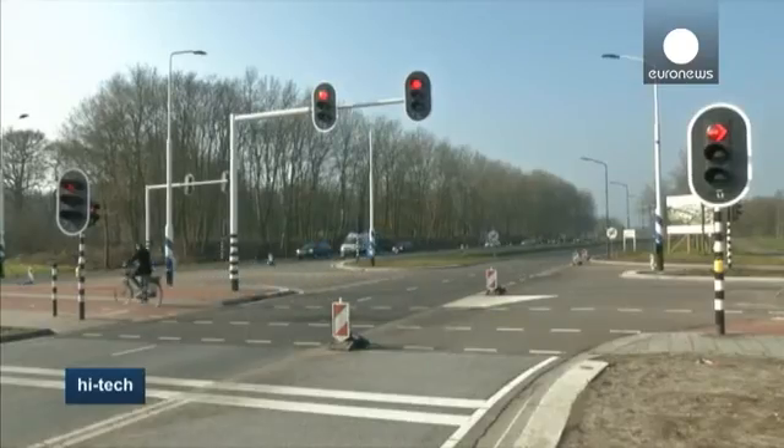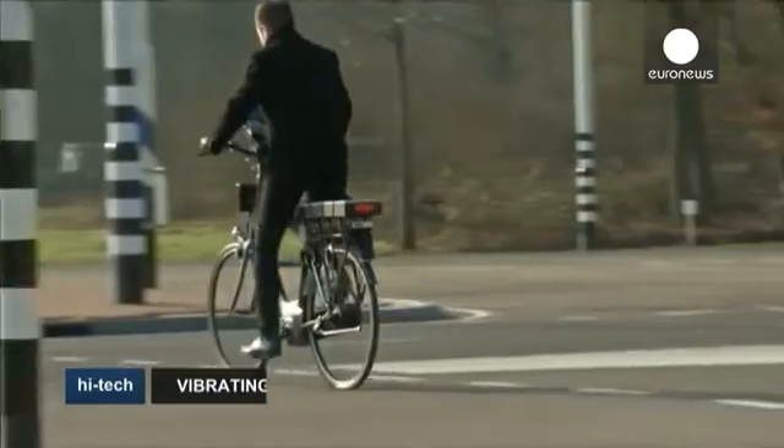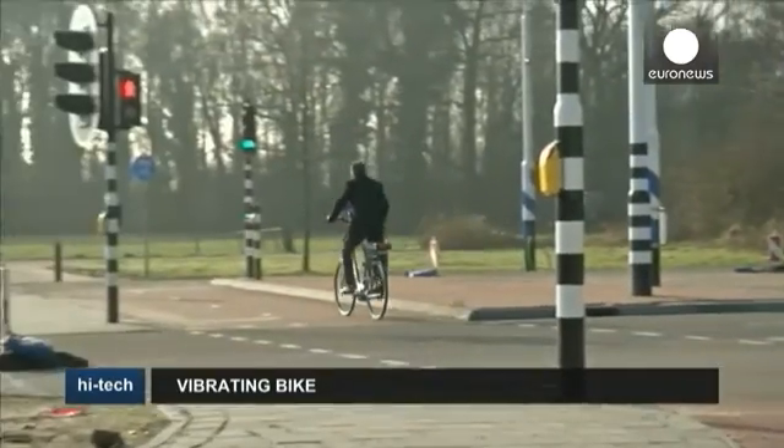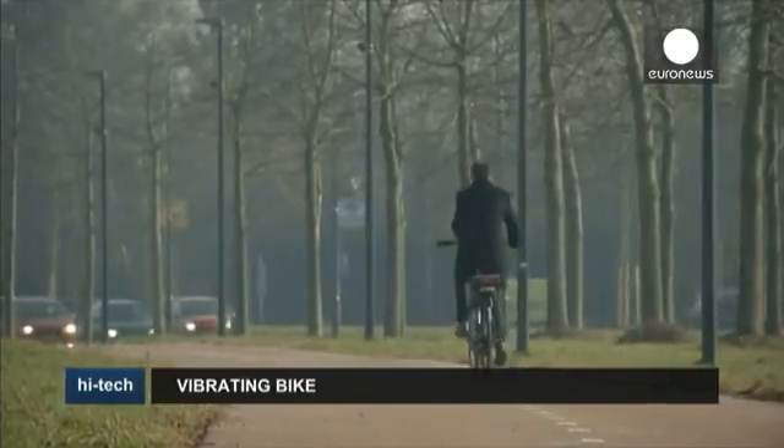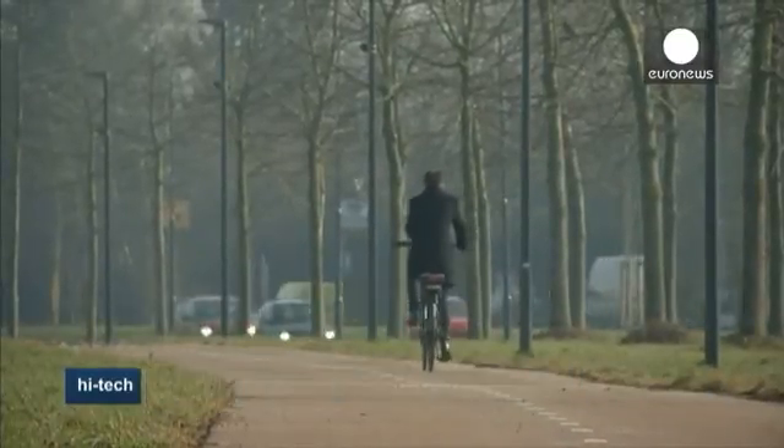Its developers are still working on bringing down the bicycle's weight, which stands at 25 kg. Expected to hit the market in two years time, it should cost between 1,700 and 3,200 euros, around the same as a standard electric bicycle.